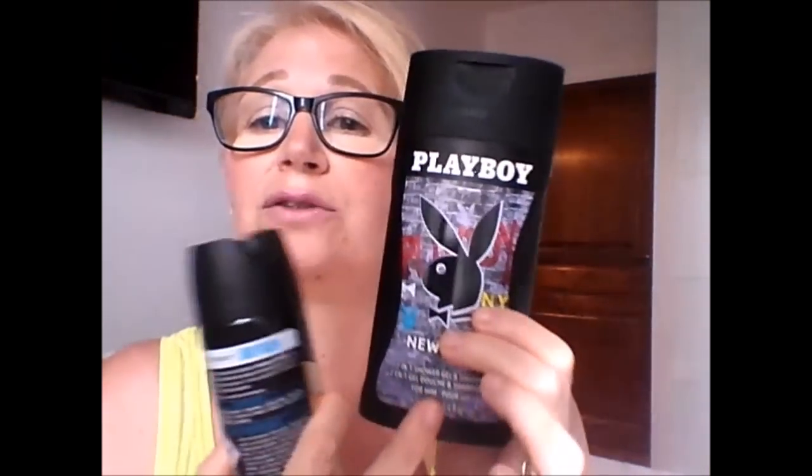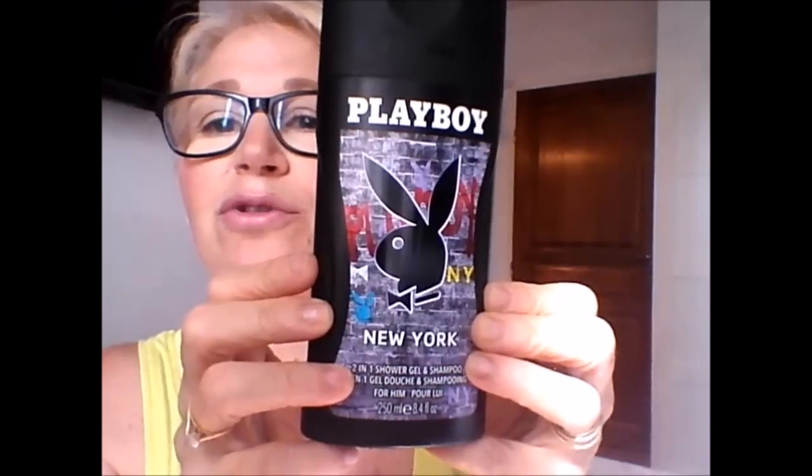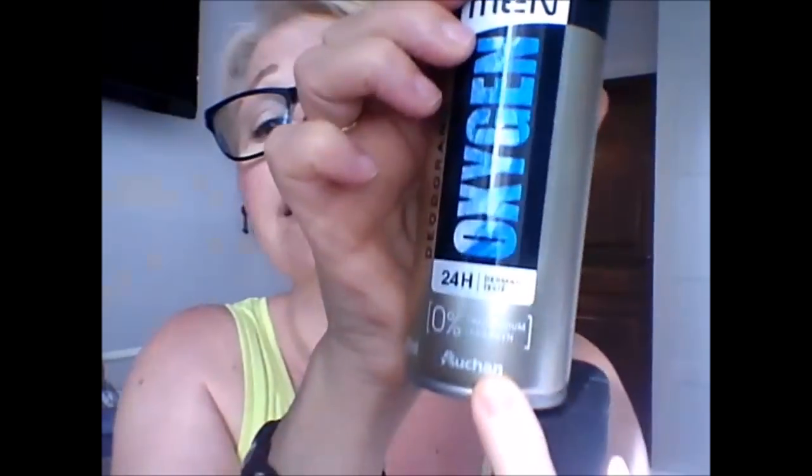For the son of my niece — he's 17 years old — I got him a shower gel for hair and body, the Playboy brand, very fragrant, really very masculine. Playboy New York. And I also got him a deodorant, see? Aluminum-free and paraben-free. This is the little gift for my niece's son.